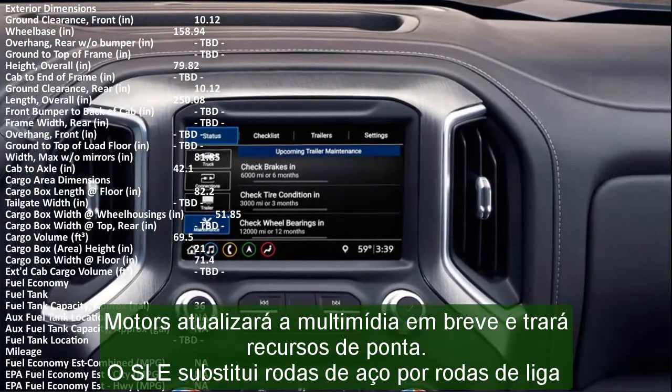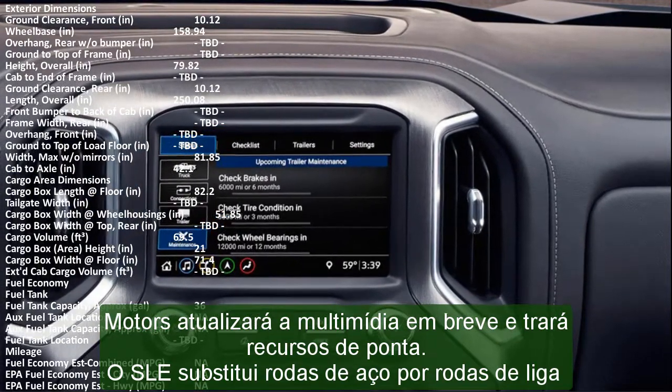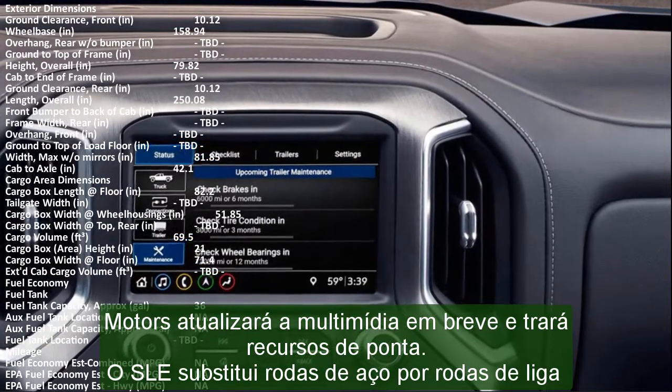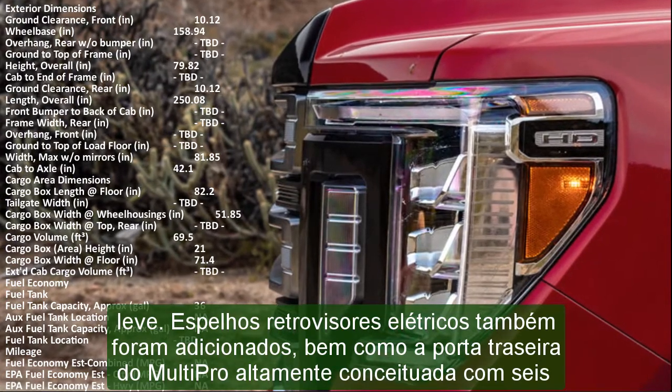The 2023 GMC Sierra 2500 HD SLT could be considered the premium package with 18-inch wheels, LED lights, power folding mirrors, leather seats, heated seats, and wireless smartphone services.